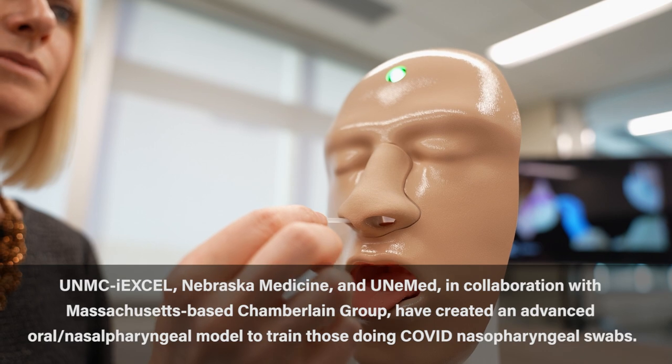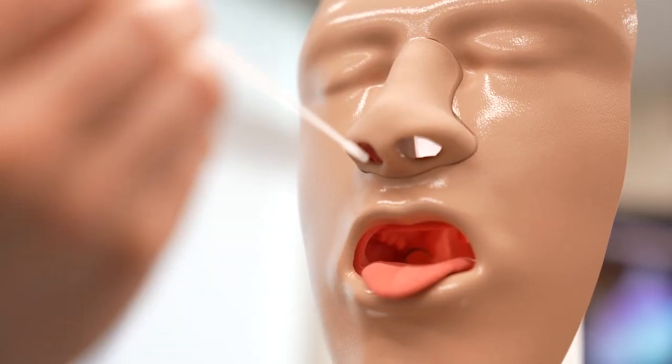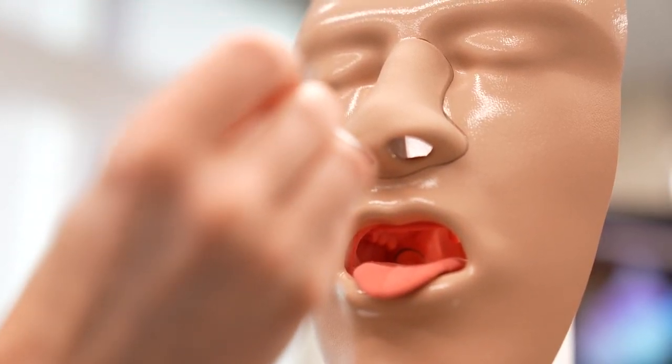The keys to a proper nasal pharyngeal swab have to do with the trajectory of the swab — the direction in which you are inserting it — and the depth. We use a couple of key landmarks for that, and the mannequin really helps to solidify those key aspects.